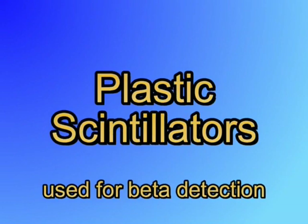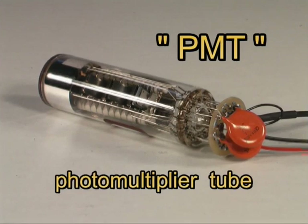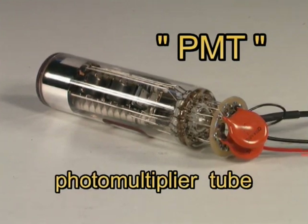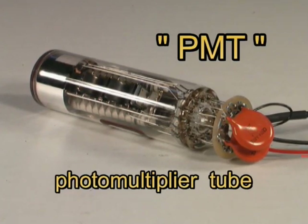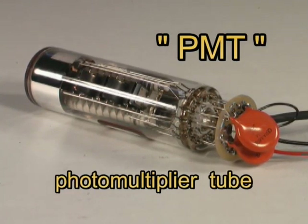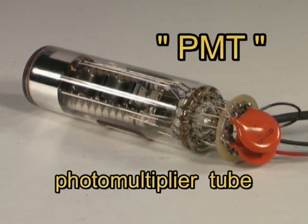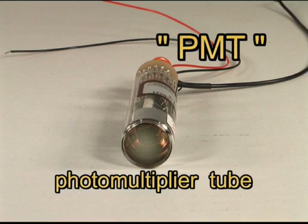Some detectors use a combination of scintillators to detect more than one type of radiation. The second component of the scintillator is the photodetector. These are either a vacuum tube photomultiplier or a solid-state photodiode. Currently, Ludlum Measurements uses only the PMT-type photodetector. Photodiode detectors are generally much more expensive and are used in laboratory-type applications.